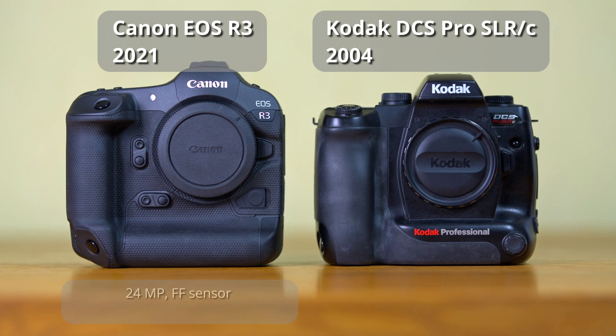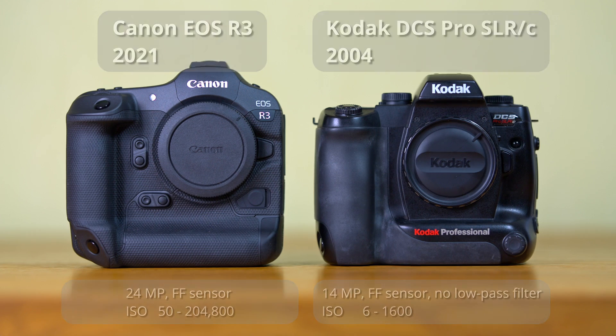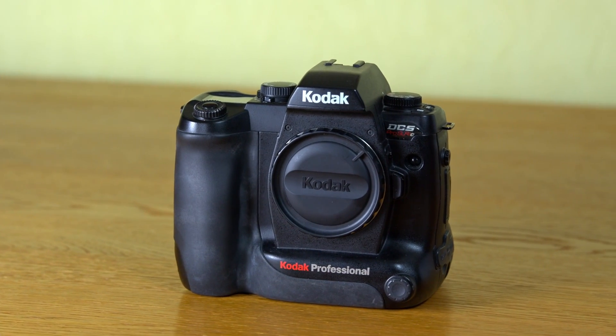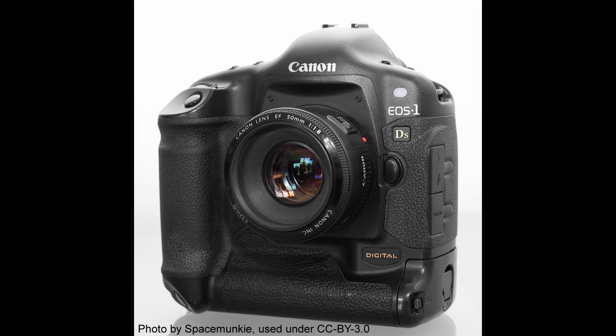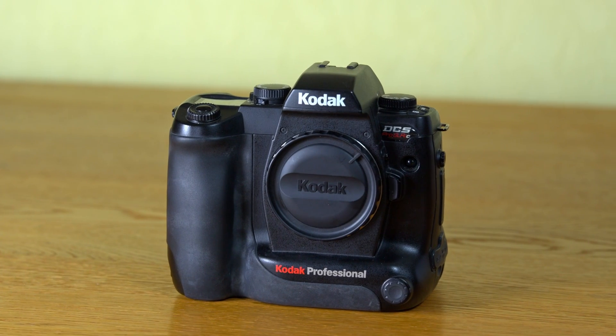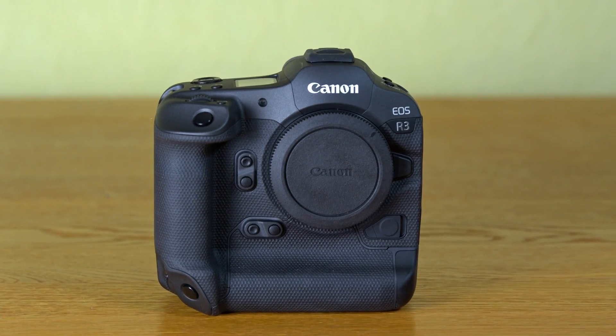The Canon has 24 megapixels and an ISO range from 100 to 100,000, expandable to 50 to 200,000. The Kodak has 14 megapixels without a low-pass filter, and an ISO range from 160 to 1600, expandable to 6 to 1600. In 2004 there were only two full-frame DSLRs available: the Kodak and the Canon 1DS, which had 11 megapixels and an ISO range of 100 to 1250. Adjusted for inflation, the Kodak cost about as much as the R3 does now — the 1DS was twice the price.